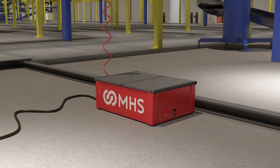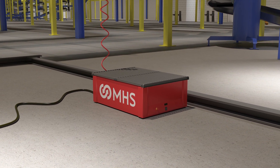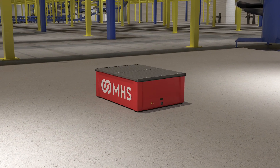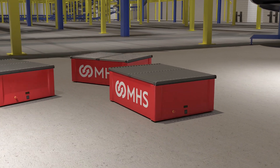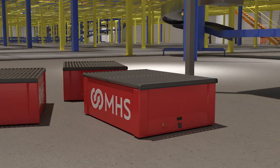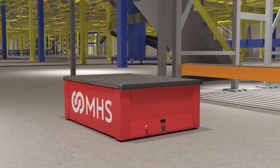MHS AMRs are easy to implement too, because they require no cables, wires, or floor channels. As your business expands, your MHS system can expand with it, scaling quickly and easily. The system can even be deployed to another location if needed.